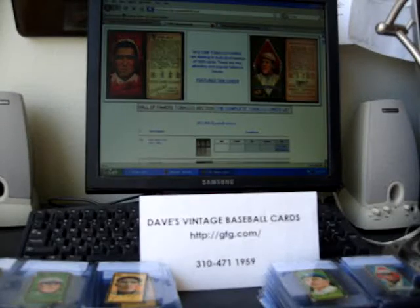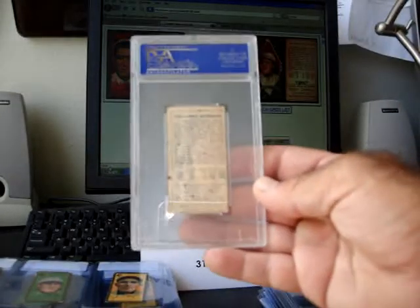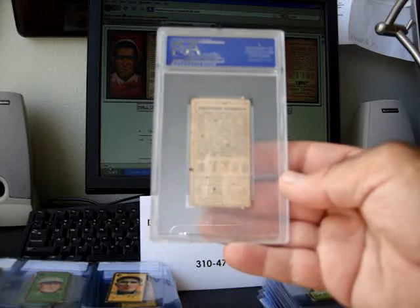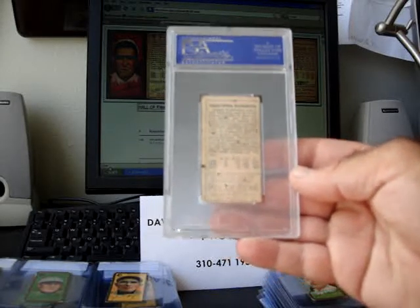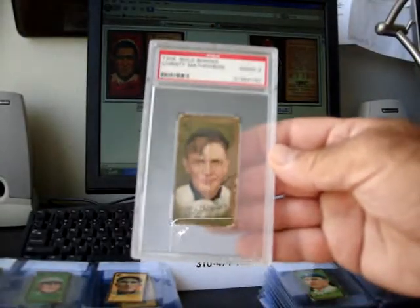Issued by the same company that made the T206 cards. A couple of differences on these cards compared to the T206s. If you look carefully on this, you can see from 1908, 1909, and 1910, there's stats on the back, plus there's a bio here.